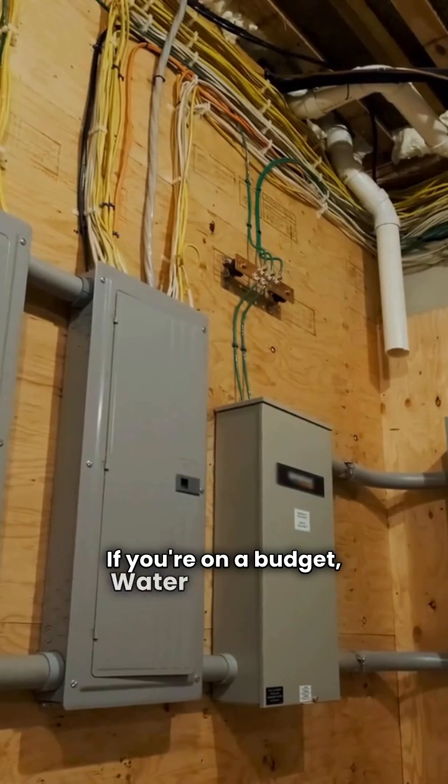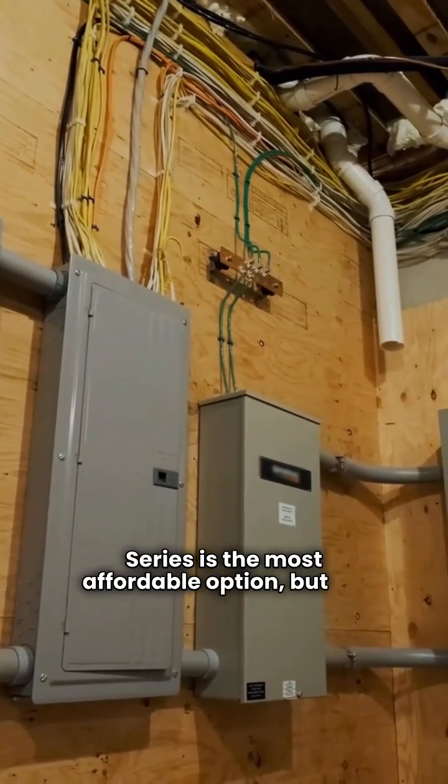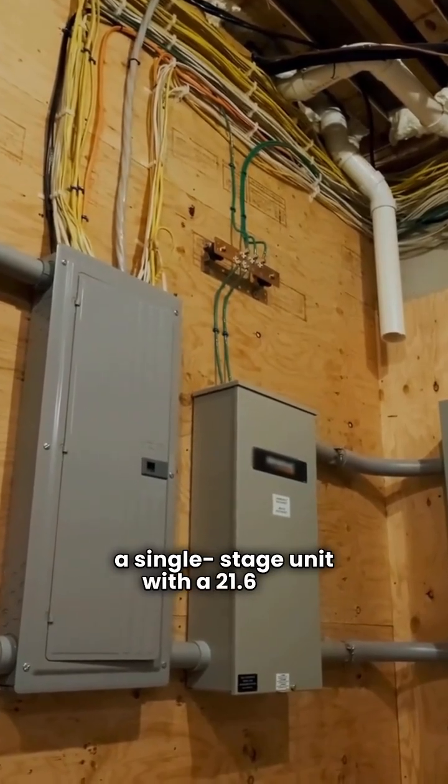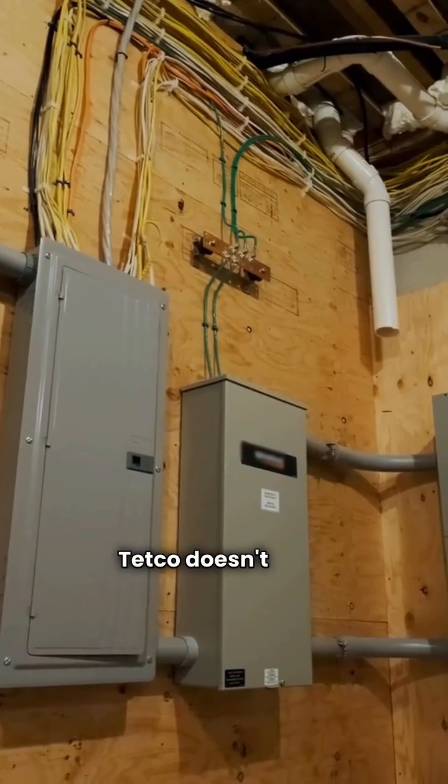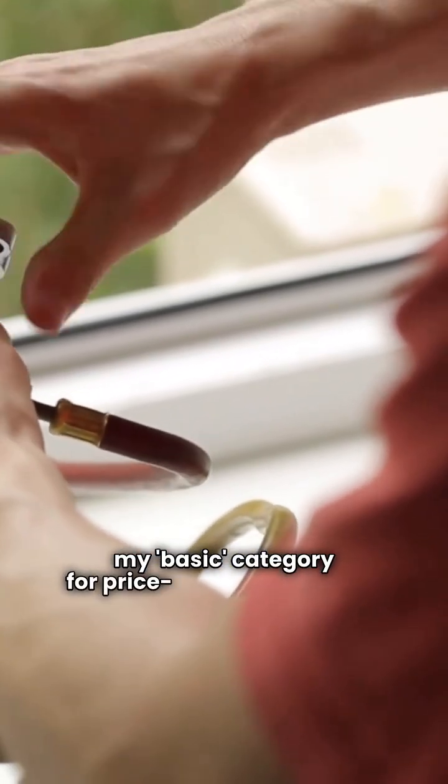If you're on a budget, Water Furnace's 3 series is the most affordable option, but it's a single-stage unit with a 21.6 EER. Tetco doesn't have a model that fits my basic category for price-conscious buyers.